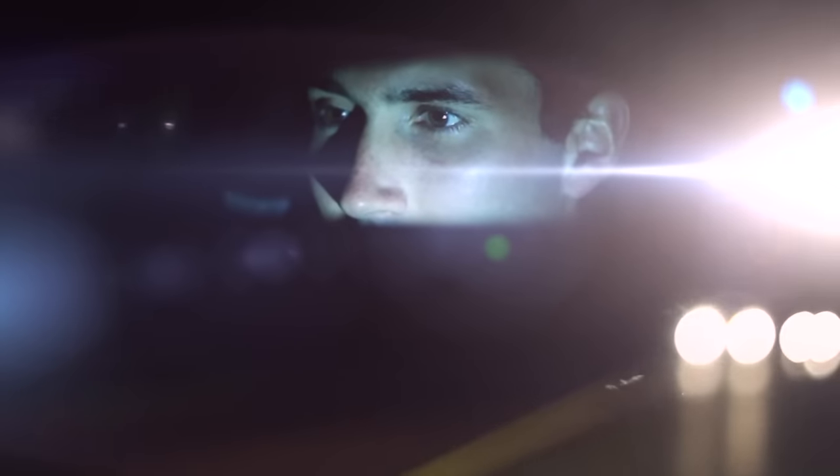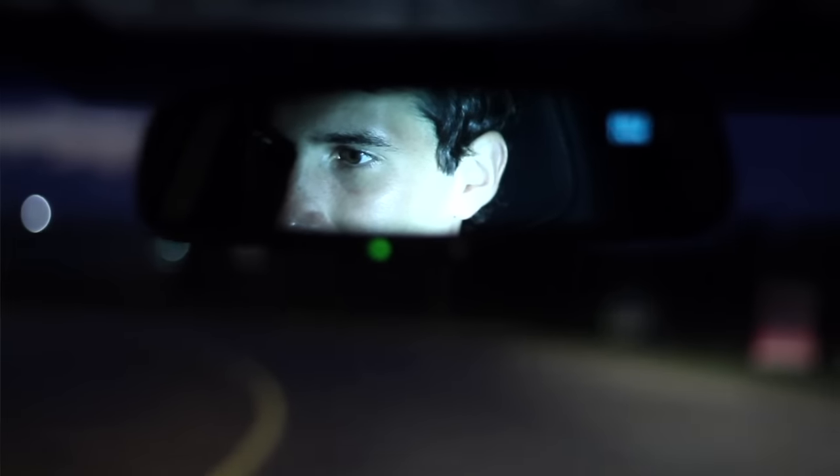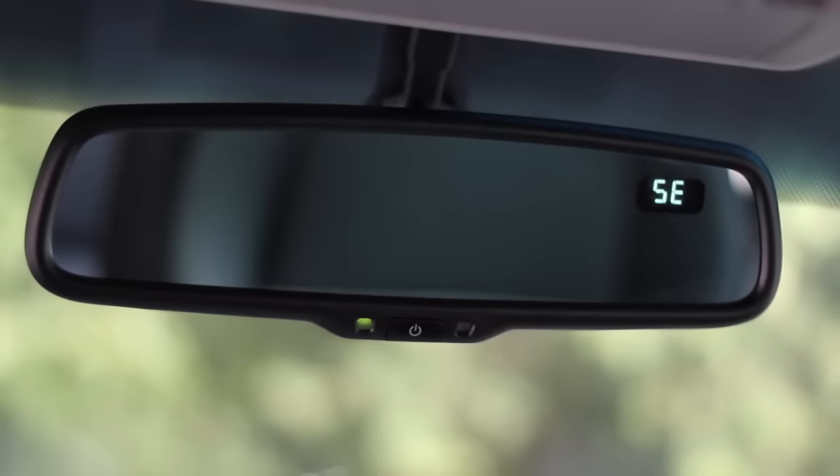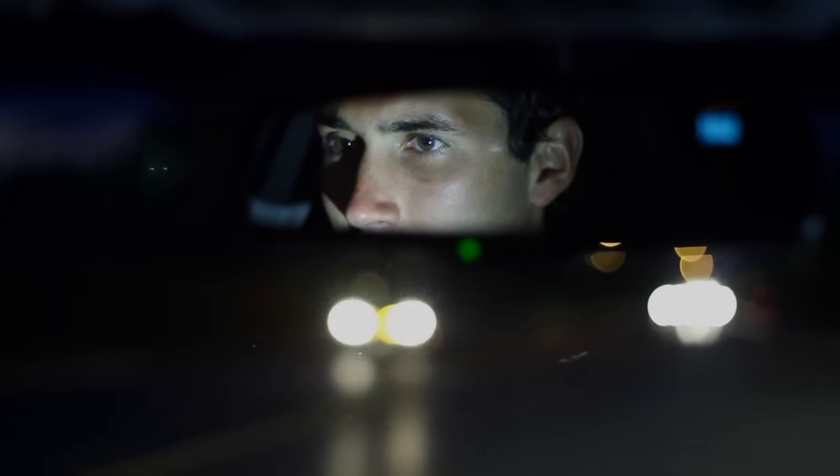Nighttime driving can be tough on drivers. Hazards like headlight glare in your rearview mirror can reduce your visibility and cause discomfort and fatigue. A Toyota approved auto dimming rearview mirror can help diminish eye strain and improve your nighttime driving safety.